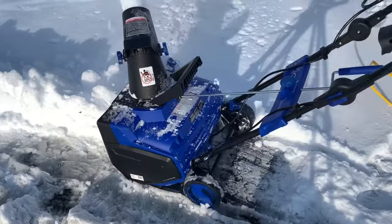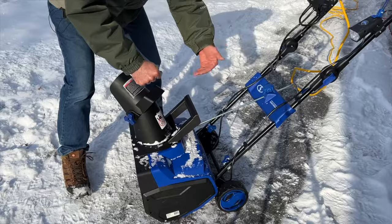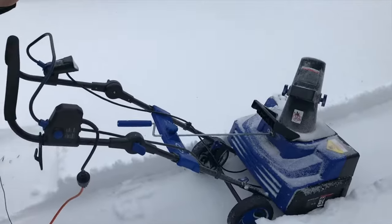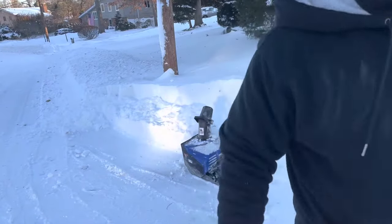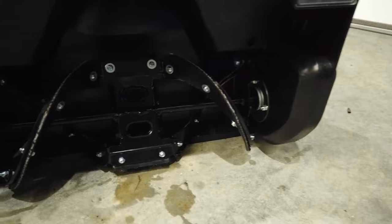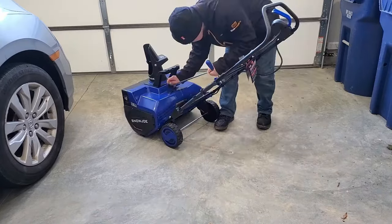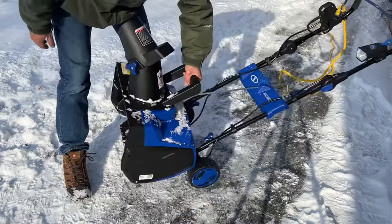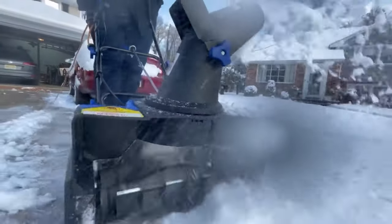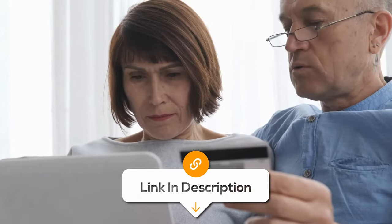While the Snow Joe electric single-stage snowblower offers several advantages, it's important to be aware of potential drawbacks. Single-stage snowblowers like the SJ618E are generally suitable for moderate snowfall, but they might struggle with very deep snow or icy conditions. Plus, some users might find that certain parts, particularly those made of plastic, may not be as durable as metal components found in more heavy-duty models. That's why it's important to assess your specific needs, snow conditions, and the features of the snowblower for a better user experience. Be sure to click the links below for the latest prices.